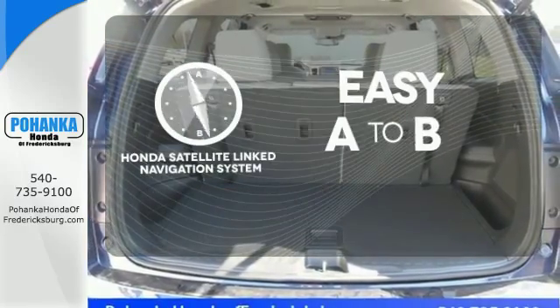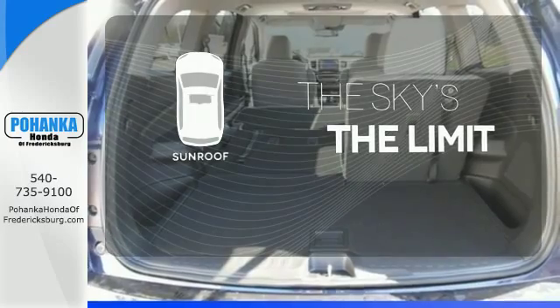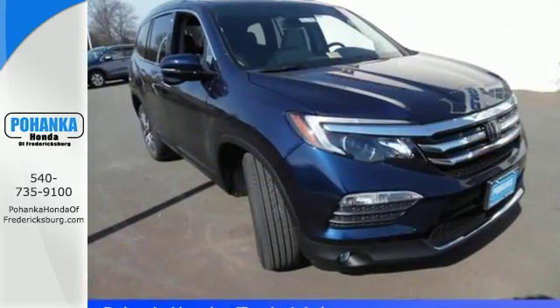Feel confident getting from point A to point B with the Honda satellite-linked navigation system. Get your daily vitamin D by opening up the sunroof. A vehicle the whole family can enjoy — put a smile on everybody's face with this Pilot.